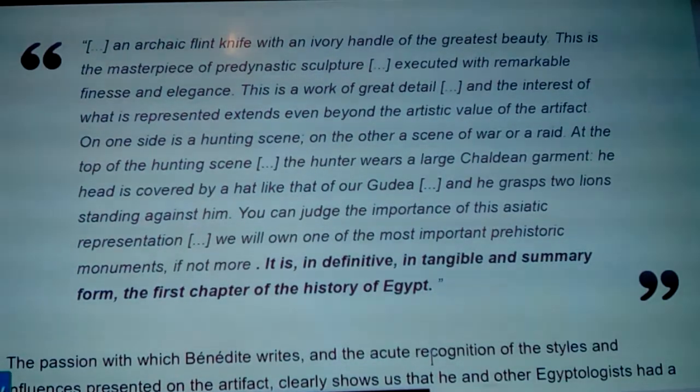At the top of the hunting scene, the hunter wears a large Chaldean or Sumerian garment; the head is covered by a hat like that of our Gudea. At the time they had a statue of Gudea so people were very interested — he makes the instant connection to ancient Sumerian priest-kings and their look. He grasps two lions standing against him. Bénédite concludes: 'We will own one of the world's most important prehistoric monuments — it is in definitive form the first chapter of the history of Egypt.'